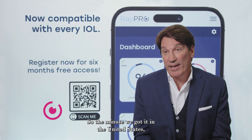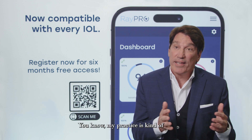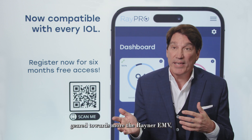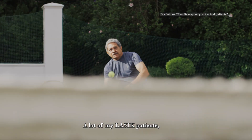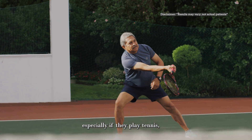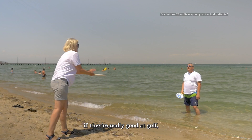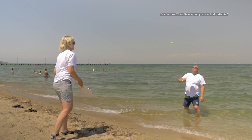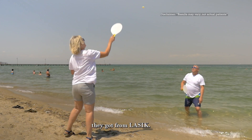So the minute we got it in the United States, I started using it. It's a great quality lens. My practice is kind of geared towards more of the Rayner EMV, and that's probably the number one implant I'm putting in. A lot of my LASIK patients, especially if they play tennis, pickleball, any kind of racket activity, if they're really good at golf or they're really good at a sport, they really want that crisp quality of vision that they were used to, that they got from LASIK.